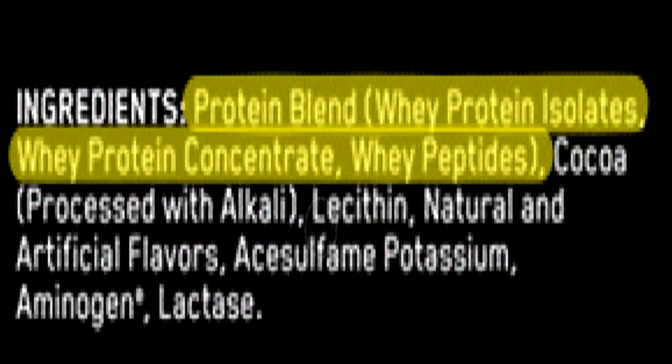Now that we've briefly identified what whey protein is, let's get to the ingredients. The whey protein we're going to be using is Optimum Nutrition 100% Whey Protein Isolate — I'll say the reason why at the end of this video. The first ingredient on the list is a protein blend, which consists of whey protein isolates, whey protein concentrates, and whey protein peptides.